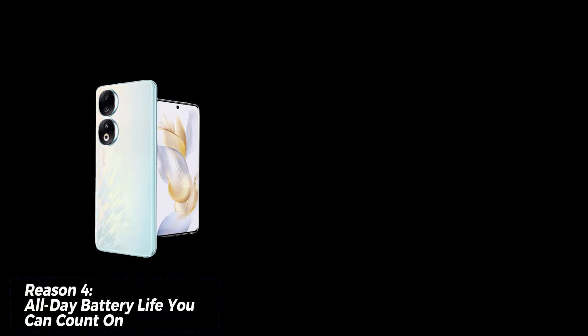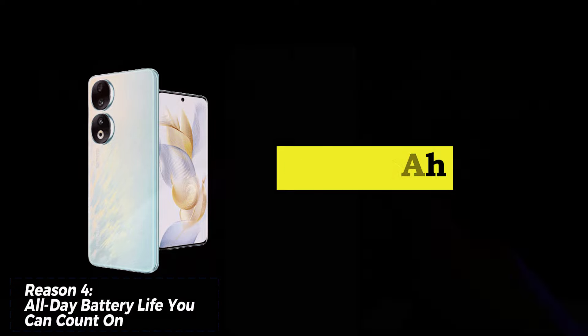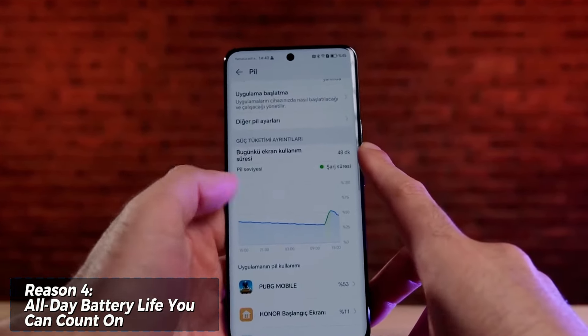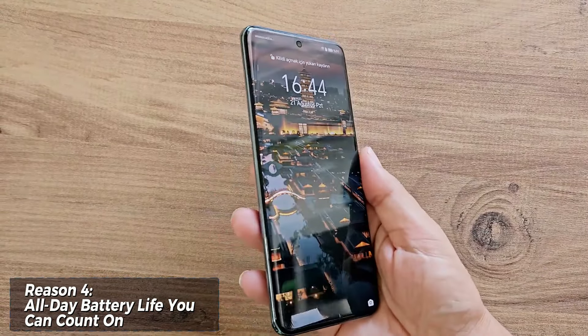It boasts a gorgeous 6.7-inch AMOLED display with a silky smooth 120Hz refresh rate. This translates to incredibly vibrant colors, deep blacks, and a super responsive experience — perfect for watching videos, browsing the web, or gaming.